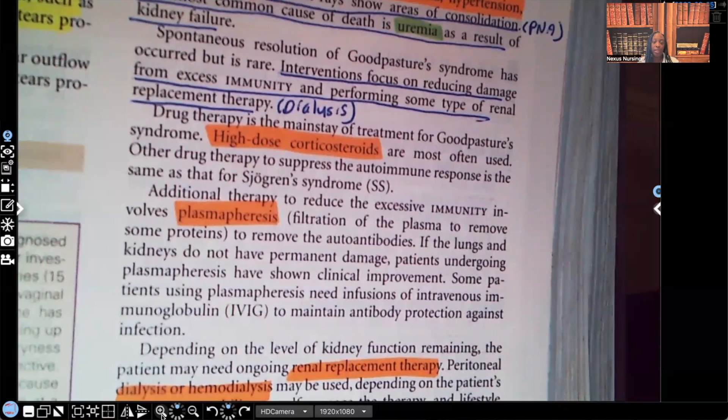That is your Goodpasture Syndrome in a nutshell — the meat and potatoes of what you need to know. Please let me know in the comments what you thought about this video and what you'd like to see covered next. You can find me almost daily covering nursing topics on TikTok, Instagram, and Facebook. Thank you so much for watching, and I'll catch you in the next video.